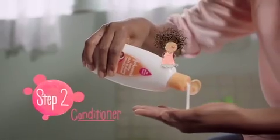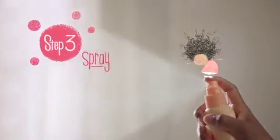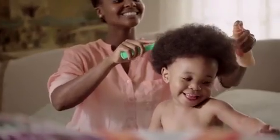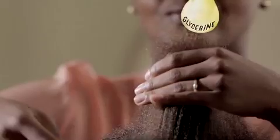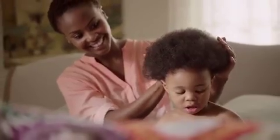Special Conditioner made it look healthier and shinier. And the Easy Comb Spray took all the knots and tangles away. New Johnson's Baby Soft and Shiny range with our glycerine-based formula makes hair naturally soft and shiny.